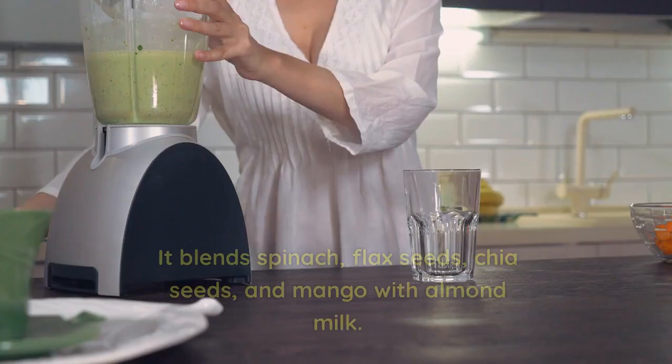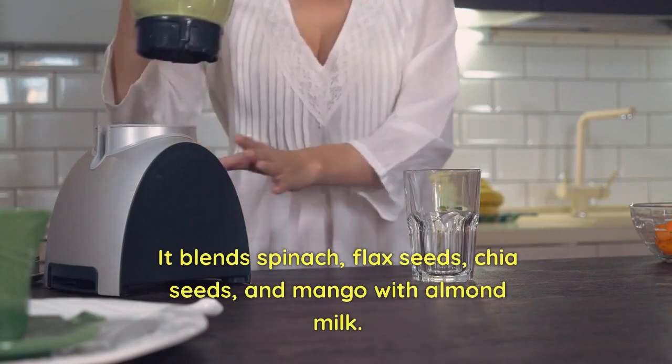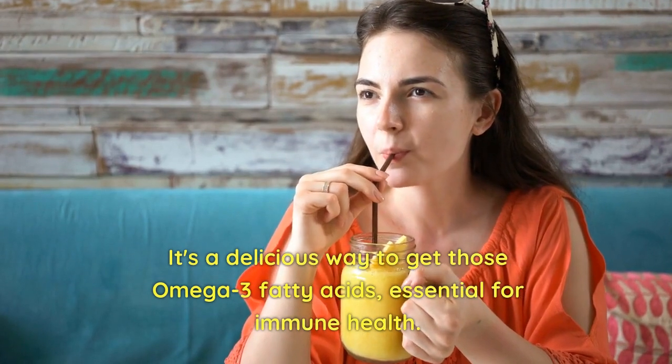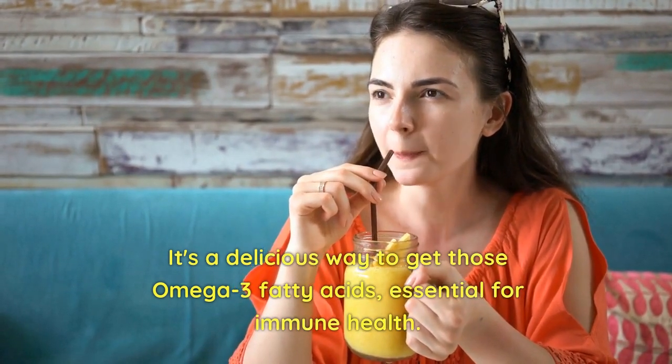At number eight, we've got the Omega Delight. It blends spinach, flax seeds, chia seeds, and mango with almond milk. It's a delicious way to get those omega-3 fatty acids, essential for immune health.